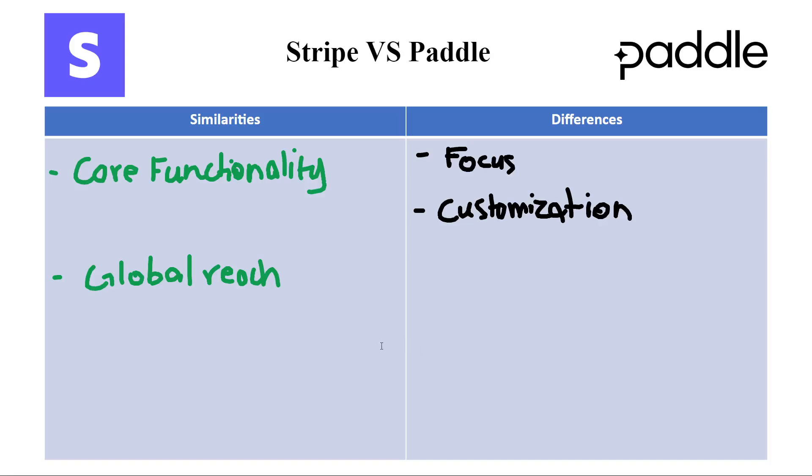Now looking at Paddle, it provides a user-friendly interface with features designed for a smooth user experience. While offering functionalities, customization options might be limited for businesses seeking a highly tailored payment flow.